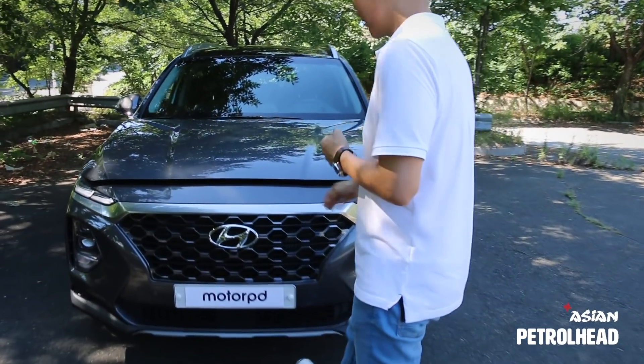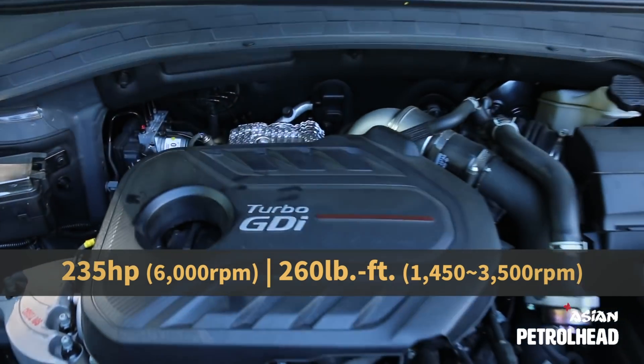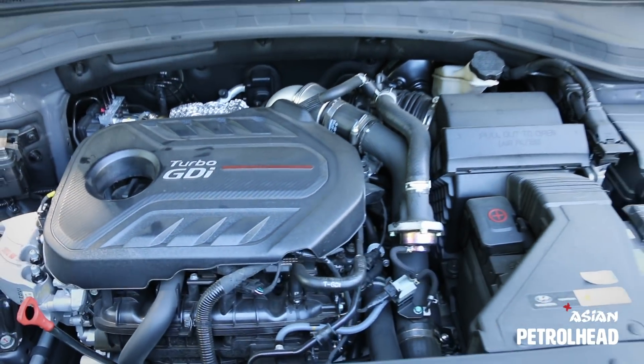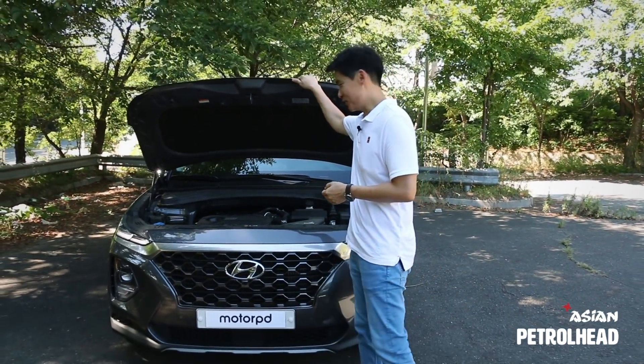Under the hood lies a 2-liter turbocharged gasoline engine producing 235 horsepower and 260 pound-feet of torque, mated to an 8-speed automatic. Would you like to see how fast the Hyundai Santa Fe goes? Let me show you.